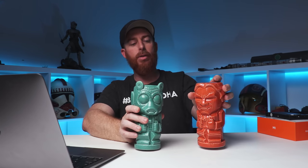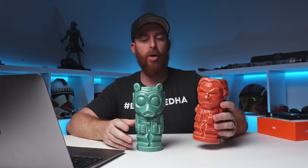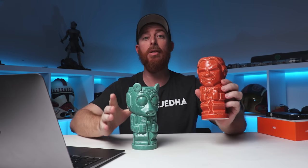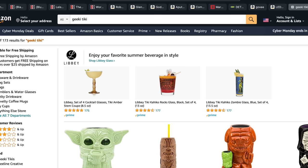These are Geeki Tikis — you can find them on Amazon for different properties and licenses. The Star Wars ones are cool: Han, Greedo, who shot first? They're not the most comfortable to drink out of, but for display purposes they're pretty cool accoutrements for a collection room. They run about $15-$20, sometimes cheaper on sale.